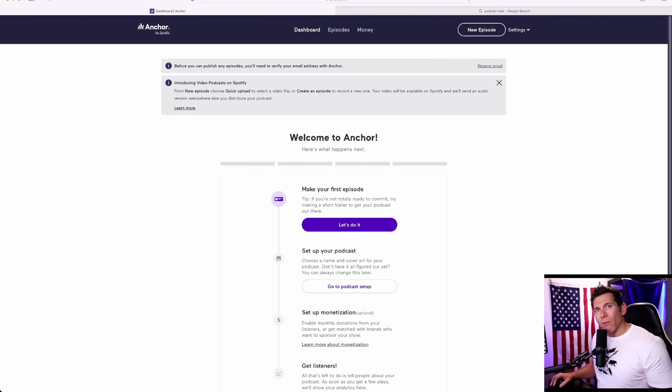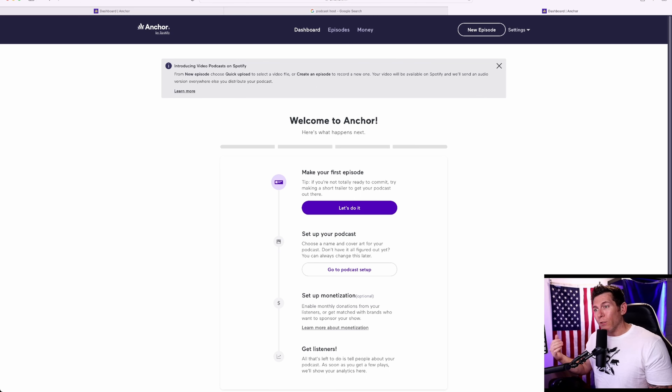The benefits go on and on. You can even use their audio library, their editing features. You can upload clips like your own ads that you want to run. You can pop that into the middle of an episode using their editing suite. Enough talk — let's jump into Anchor. Here we are on the homepage of anchor.fm.